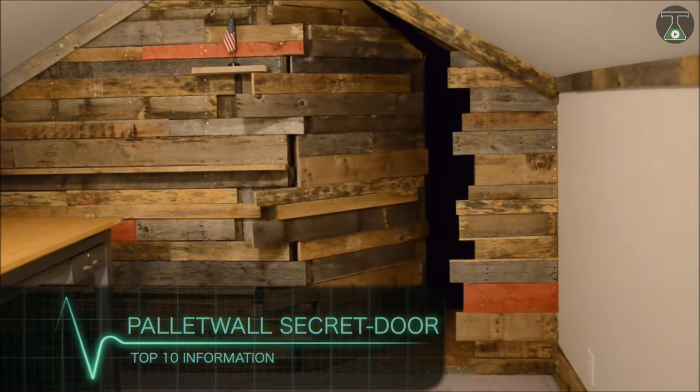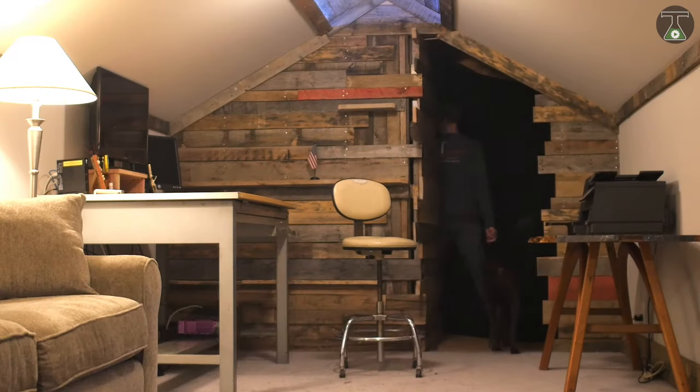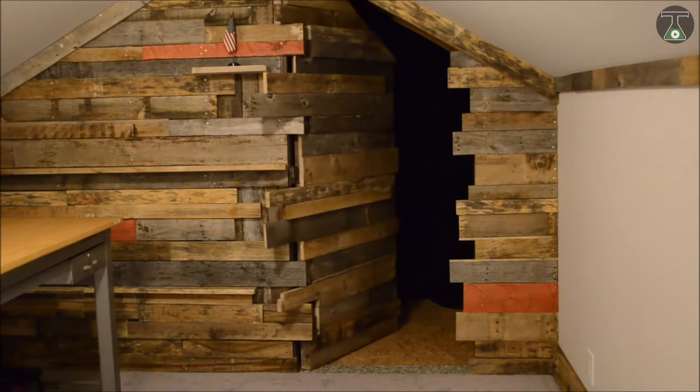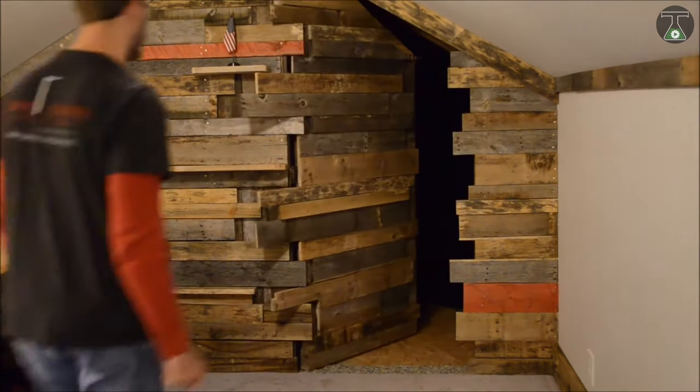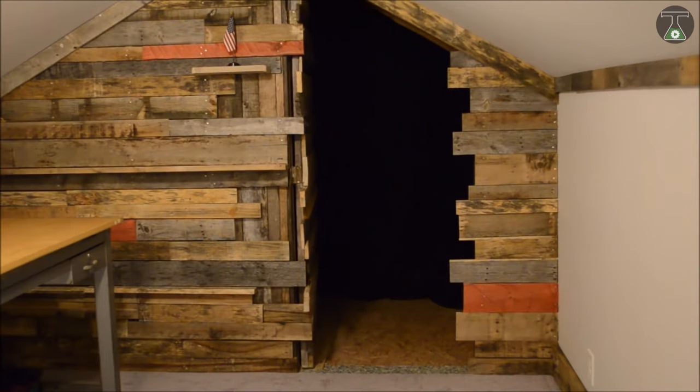Palette Wall Secret Door. This exciting secret door is a product of the mind of designers at Covert Concepts Secret Door Company. It offers the unique feature of totally blending in with the wall when it is closed, much like a secret door in a spy movie.